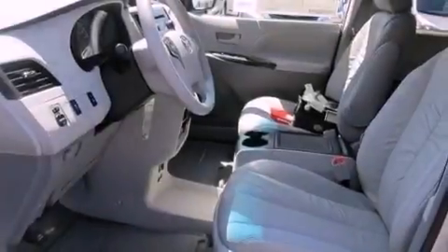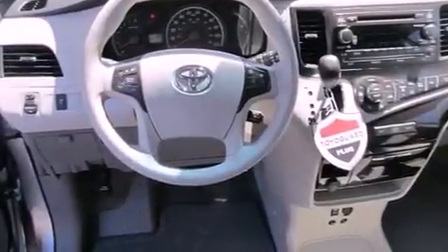Also included are traction control, an anti-lock braking system, side impact airbags, an auto-dimming rearview mirror, and a power driver seat.